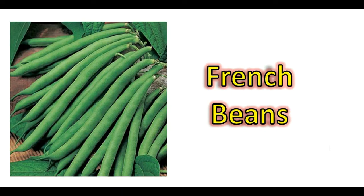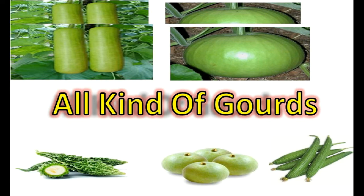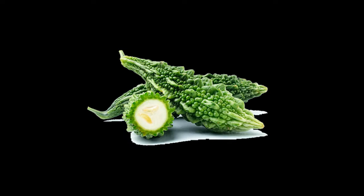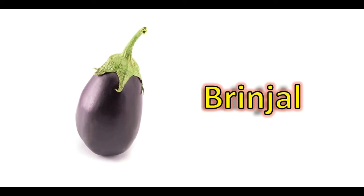All types of beans like cow pea, cluster beans, French beans, and Indian bean can be grown. All kinds of gourds can be grown as well, like bottle gourd — which is popularly called lauki, available in long and round shapes — ridge gourd, bitter gourd, and apple gourd.